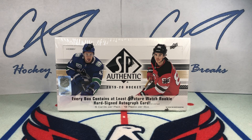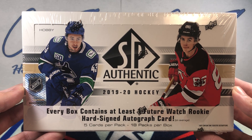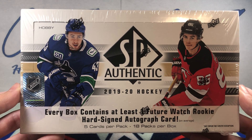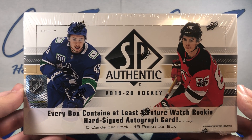Welcome to C49 Hockey Breaks, box break number 220. Today, with 1920 Premiere out tomorrow, I figured let's give it one more go — 1920 SP Authentic. I got a good feeling about this.